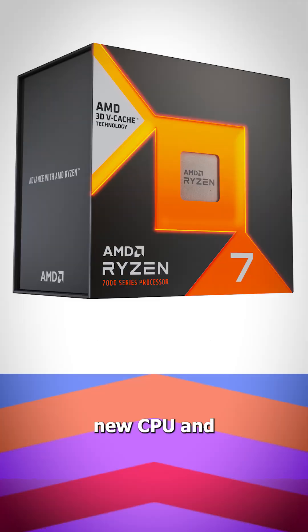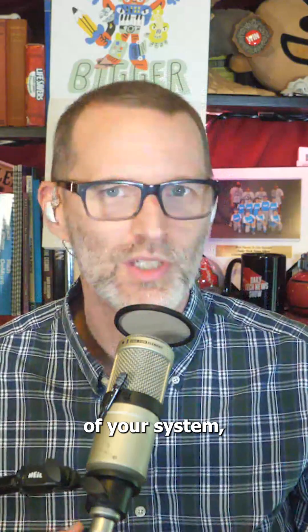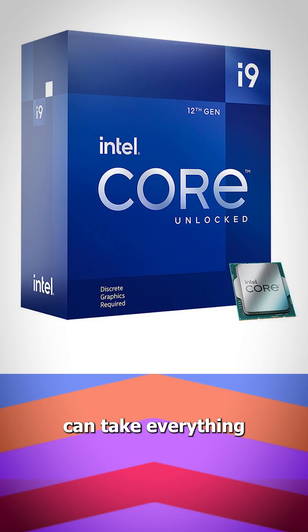At number one, the brains: a new CPU and motherboard. If you're happy with the rest of your system, a new motherboard and CPU can take everything to the next level.